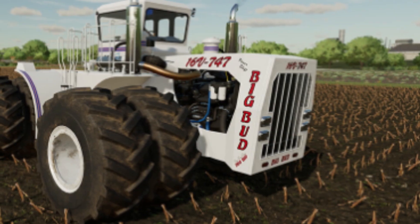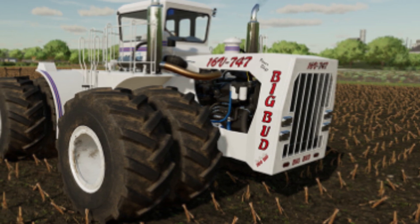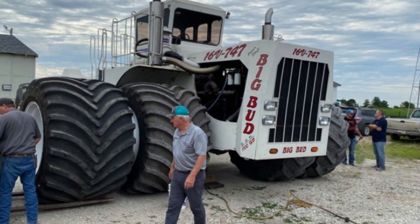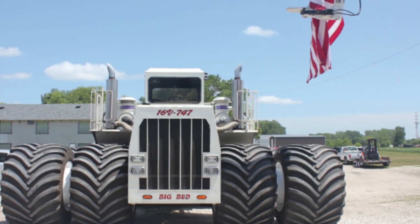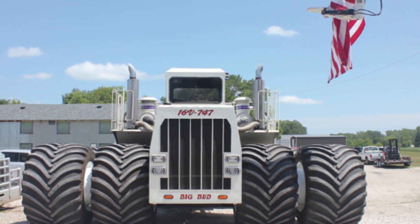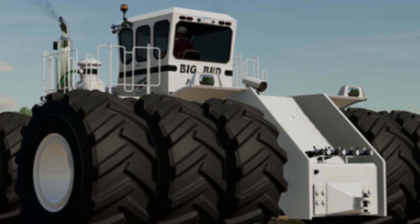Despite these challenges, this massive tractor is a testament to the power and capability of modern agricultural engineering, and its ability to handle heavy loads and tough conditions makes it a valuable asset for farmers and agricultural workers around the world. In conclusion, the Big Bud 747 is a truly impressive piece of machinery — its sheer size and power are awe-inspiring, and it's easy to see why it has become a legend among farmers and tractor enthusiasts alike.